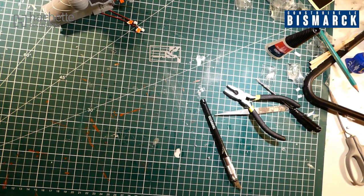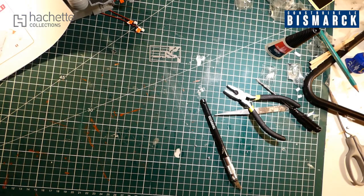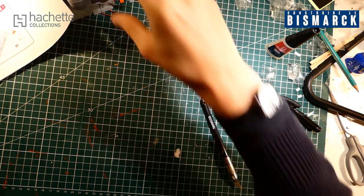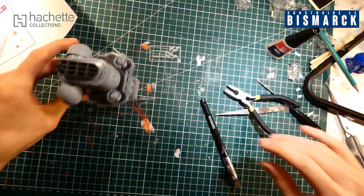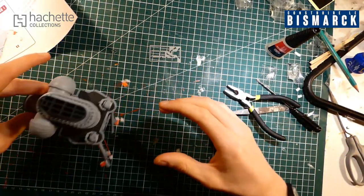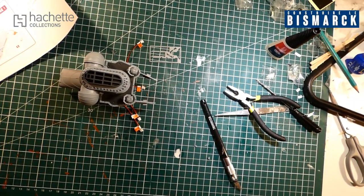Pour le numéro suivant, qui risque d'être beaucoup plus long, je pense que je vais m'arrêter là. On a fait un bout de la coque et cette partie-là — on peut voir que ça commence à bien s'agencer tout ça. Allez les amis, je vous laisse, à plus, tchous !